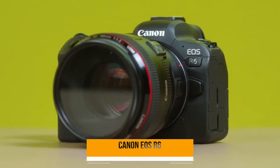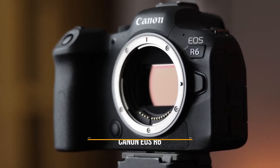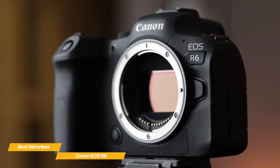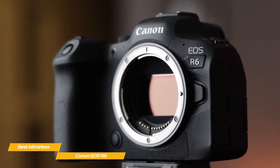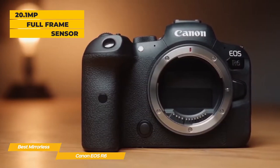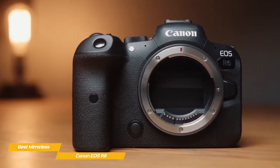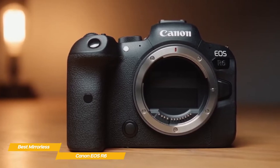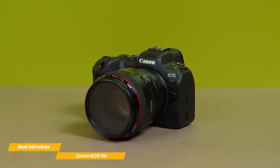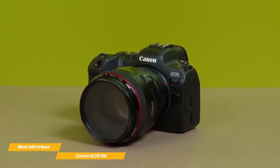Next up, the Canon EOS R6, our pick for best mirrorless camera for photography. The Canon EOS R6 is one of Canon's best mirrorless cameras, featuring best-in-class stabilization and autofocus performance, a full-frame image sensor, and a burst speed that makes it perfect for shooting sports or wildlife. A 20.1-megapixel full-frame sensor works in tandem with Canon's Digic-X imaging processor. While the sensor may be a bit short on resolution, the lower pixel count means bigger pixels, translating to better light sensitivity and a higher signal-to-noise ratio.